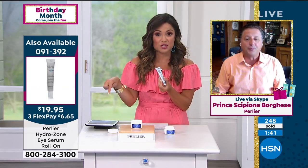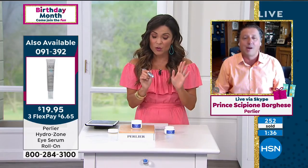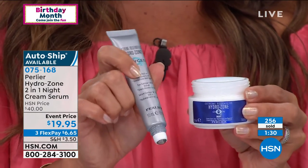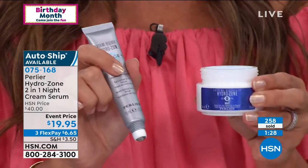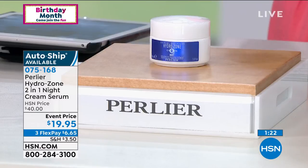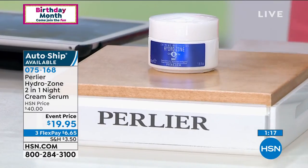On screen you can see info about the eye serum, which also uses that Hydrozone technology — it's a roll-on and also $19.95. So you get the roll-on eye serum, the perfect night cream, and the new hemp Hydrozone technology day cream. Three steps, that's all you need. You don't have any extra work to do because of the smart technology inside that knows when, where, and how much hydration you need in all different areas of your skin.